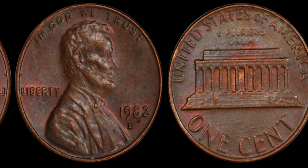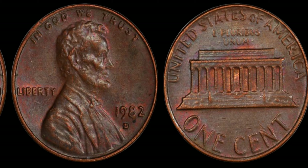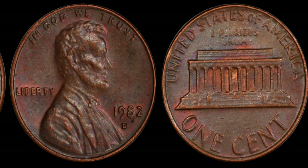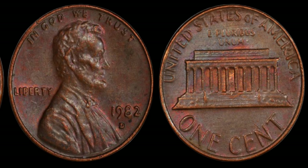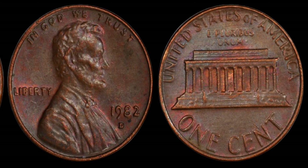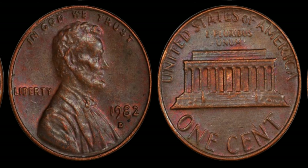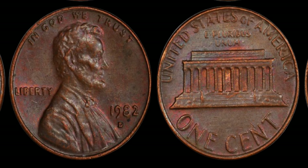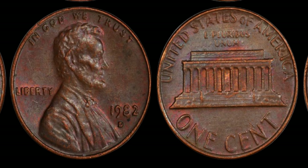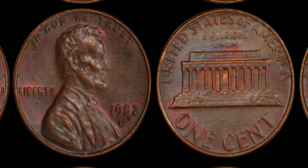Here's where it gets really interesting. Due to a mix-up at the Denver Mint, a small batch of pennies was accidentally struck with the old, larger date dies, creating a limited number of small date pennies with the D mint mark. According to experts, finding one of these rare small date 1982 D Lincoln pennies is like discovering a needle in a haystack. In fact, the chances of finding one in circulation are astronomically slim, making it a true holy grail for coin collectors.